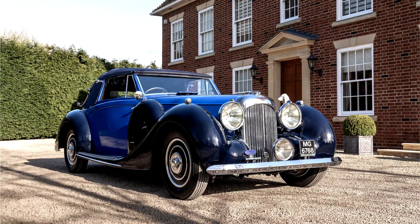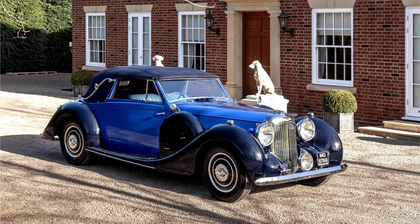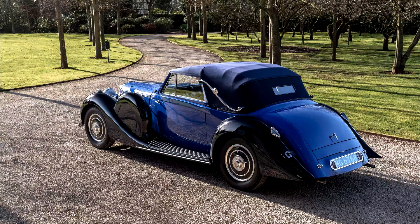Numerous photos on file also show the ash frame being repaired, remade and the aluminium body restored to its ex-works condition. Retrimed in dark blue leather with a matching mohair hood by J. Critch, the interior also gained a European walnut dashboard and door cappings. Following a bare metal respray, the original drophead coupe body had its bright work refinished by S&T Electroplate. Sadly, Mr Hill died before MG 6768 had been properly run in or debugged.